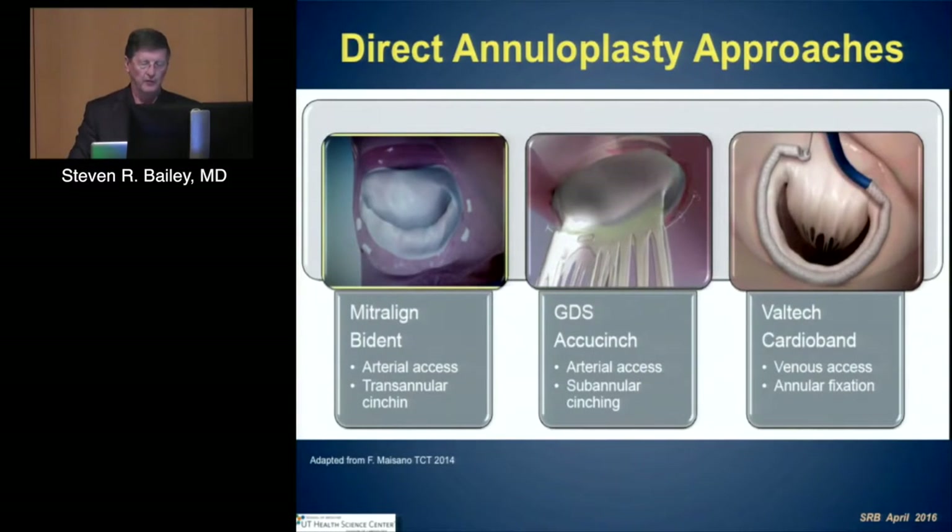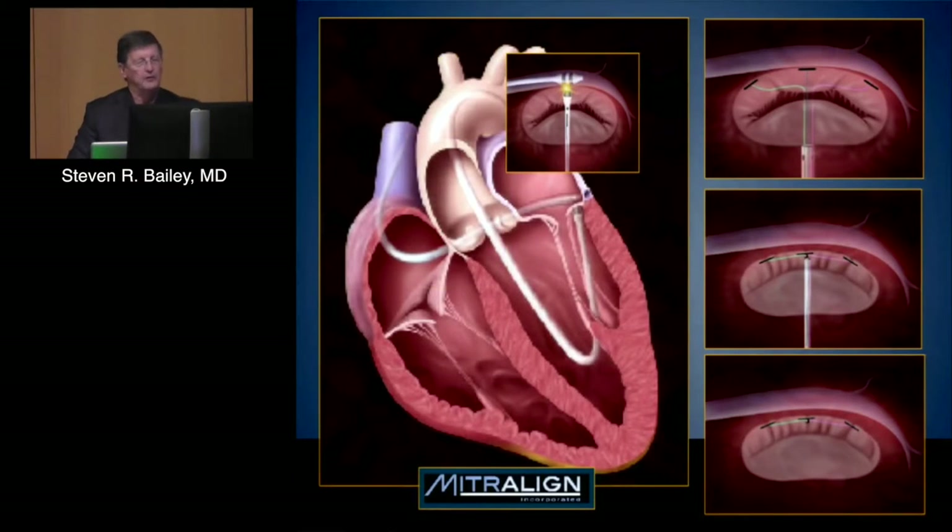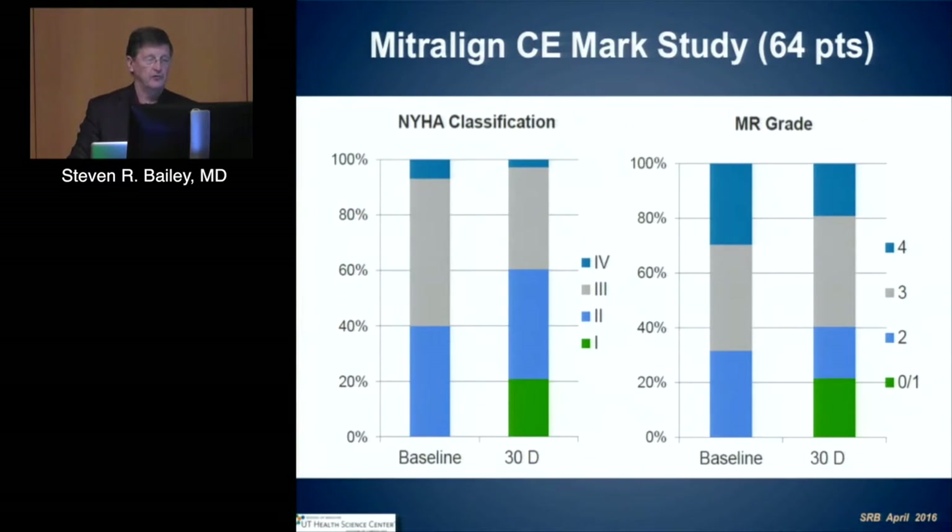Direct annuloplasty includes the Mitraline or Bident approach, the GDS or AccuSynch, and the Valtech CardioBand — all in various stages of evaluation. The concept is to look at the annulus, not at the leaflets or the coronary sinus. The Mitraline has been evaluated in a CE mark trial with a small number of patients. MR grade reduction was significant, although significant numbers of patients had residual MR.